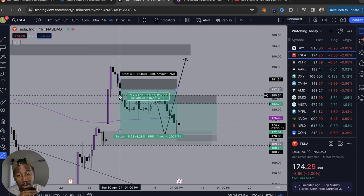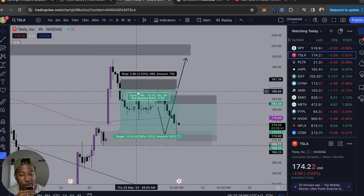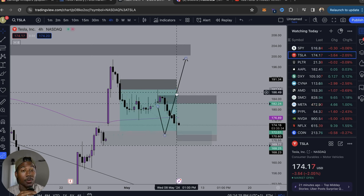So right here, I enter the trade. If we look, it says Tuesday, April 30th, 1 p.m. — that's when I got in the trade. And then all this time goes by, I'm still in the trade. I finally exit the trade right here, eight days later at market open on the same candle. To me, in my mind, this is exactly how I want to trade.